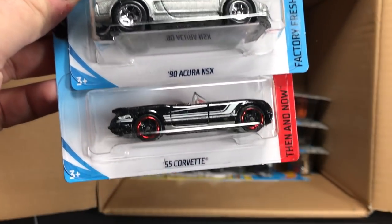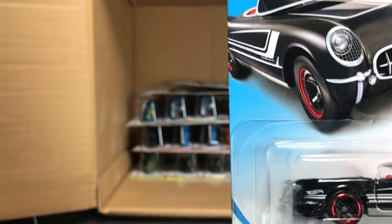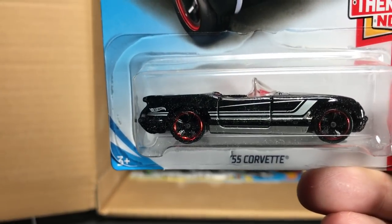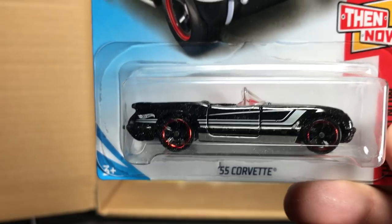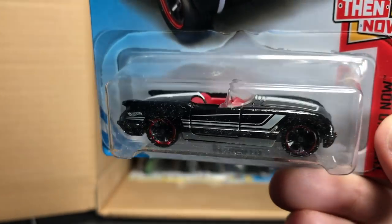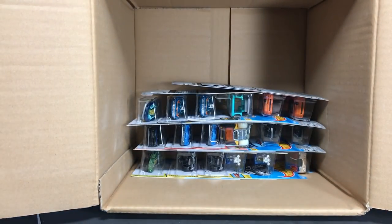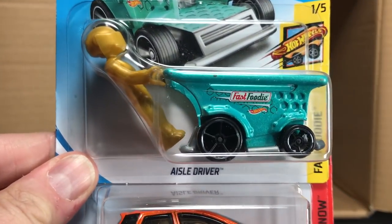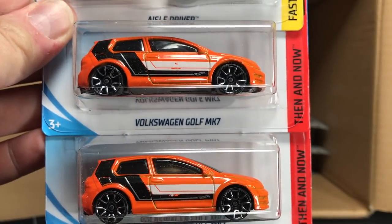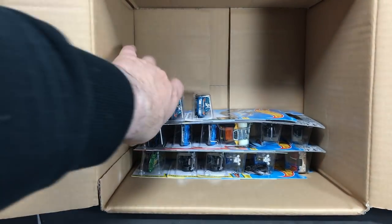Winning Formula, Acura NSX, and the '55 Corvette — also part of the Then and Now. The C7 is the 'Now' of that pairing. Then two Volkswagen Golfs in this case, which seems like a lot. I'd rather see a couple more R33s or something — doing the double up on the Golf feels like a little overkill.